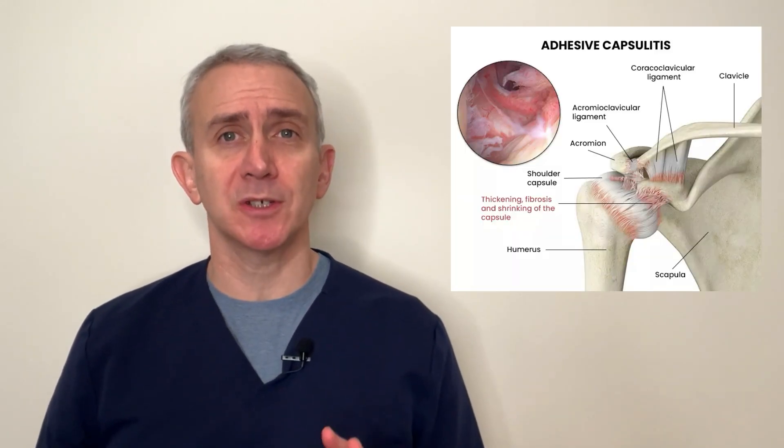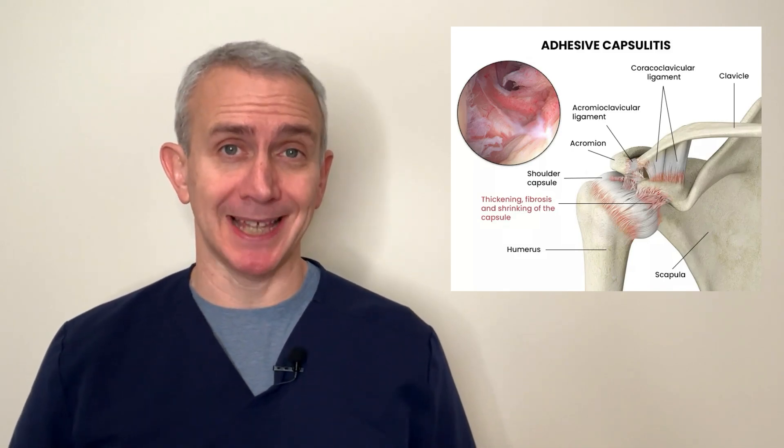Hello, I'm Dr. Grant Cooper, the co-founder and co-director of Princeton Spine and Joint Center. In this video, we're going to talk about frozen shoulder, also known as adhesive capsulitis.